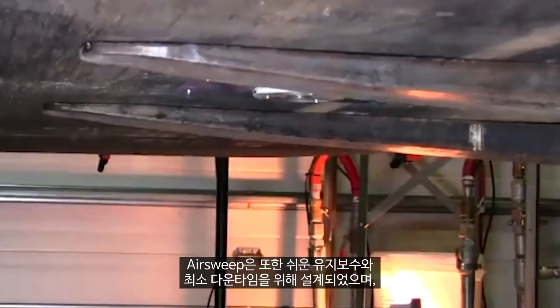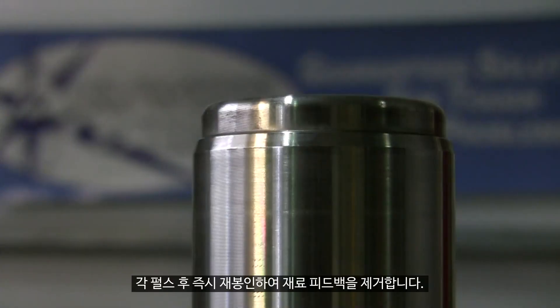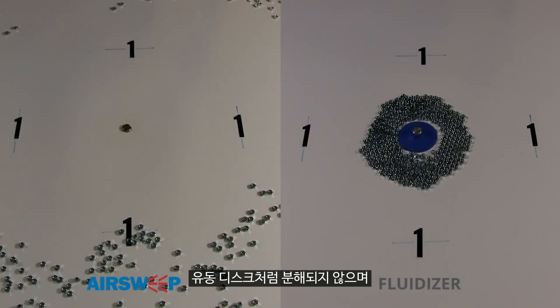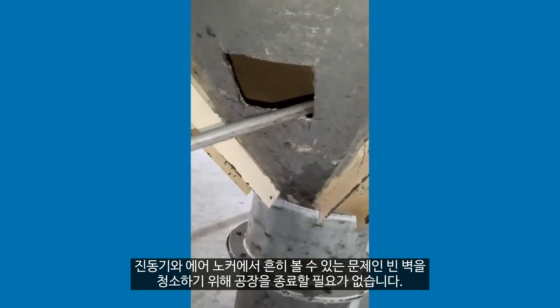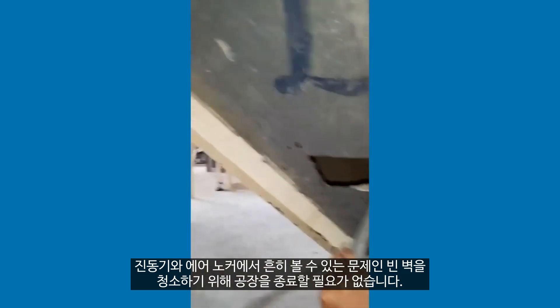AirSweep is also designed for easy maintenance and minimum downtime. The patented nozzle immediately reseals after each pulse, eliminating material feedback. It won't degrade like fluidizing discs, and you don't need to shut down your plant to clean bin walls — a common issue with vibrators and air knockers.